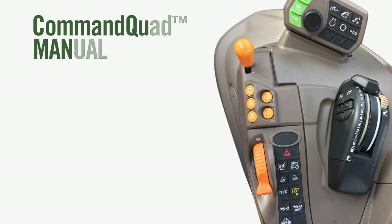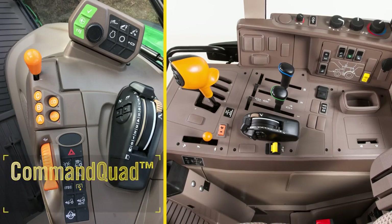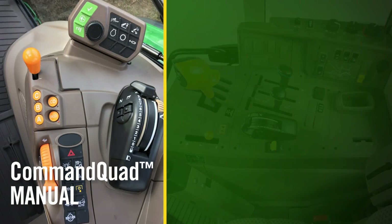The base transmission is a Command Quad Manual with four gears in four ranges for a total of 16 forward speeds and 16 in reverse. The Command Quad Manual is similar to our field-proven Power Quad transmission that's popular with so many customers, with one important enhancement.